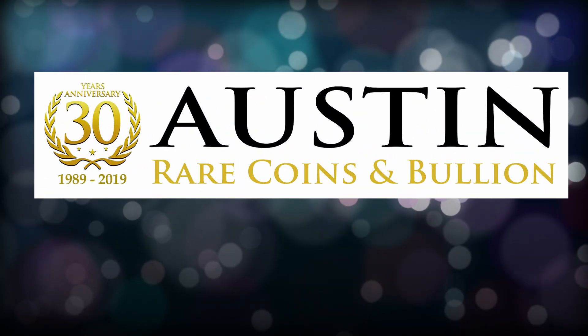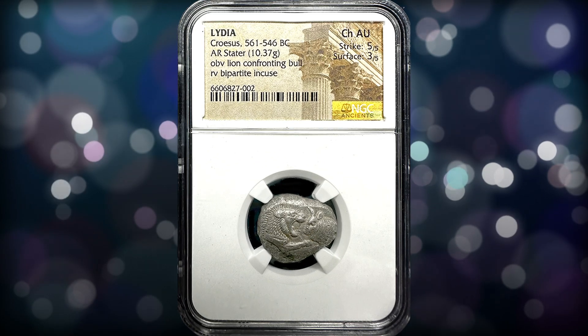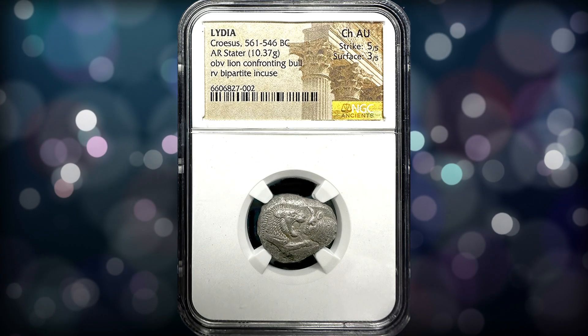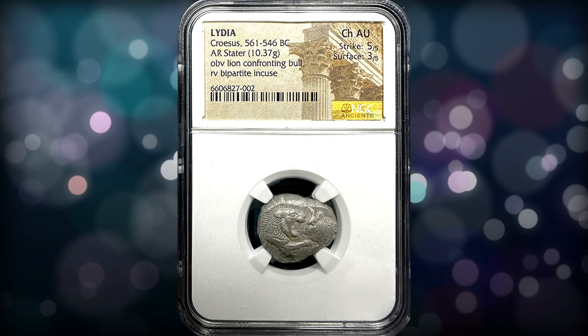If you've ever wondered what the first silver coin in the world looks like, well here it is. This amazing silver coin was issued around 560 BC in modern day Turkey under King Croesus of Lydia.